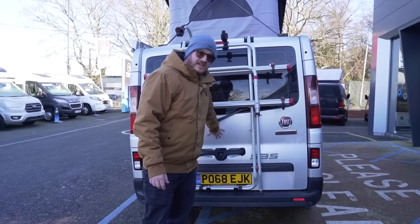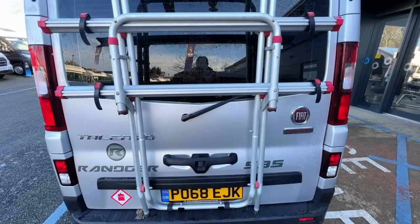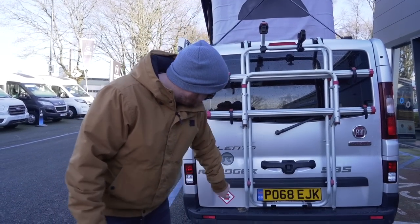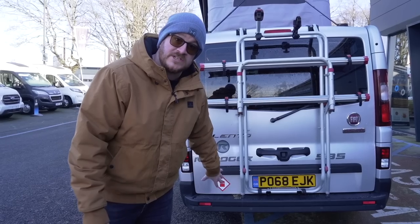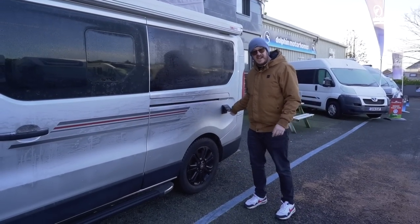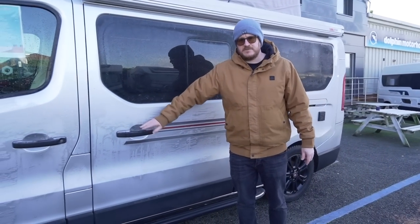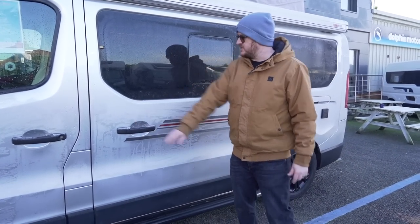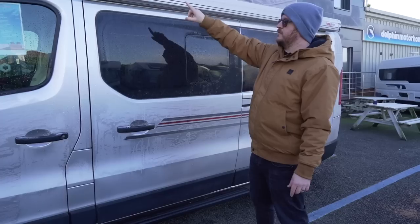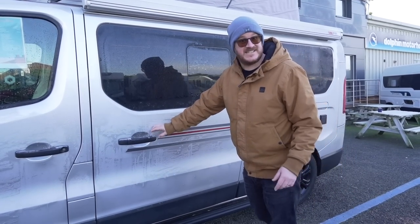The Ranger is fitted with a tailgate which gives you a bit of protection when it's raining and you want to pot around at the back. There's also a Fiamma bike rack fitted to this one. Underneath is the outlet for the water tank — you just turn that to drain your water out. There's also the outlet for the electrical hookup for your mains power. On the passenger side there's another sliding door with opening windows, and above that a wind-out Fiamma awning.